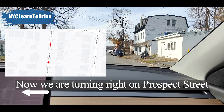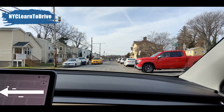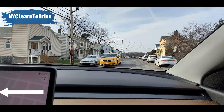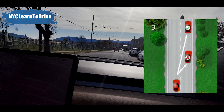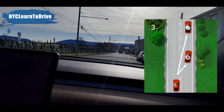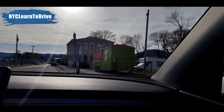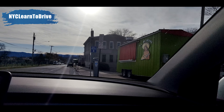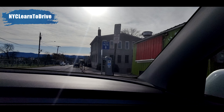Coming up on Prospect Street, we are going to make a left turn — and that's all the way, we are going to make a left turn. On the left side is where we started. We are going to pull over to the right and stop here. Just be careful — there is a driveway on the right side, so you want to pull up more next to the perimeter. If you have space, let's stop here.